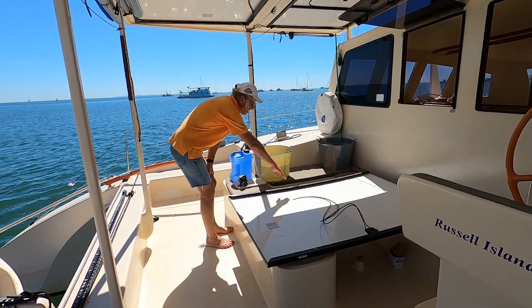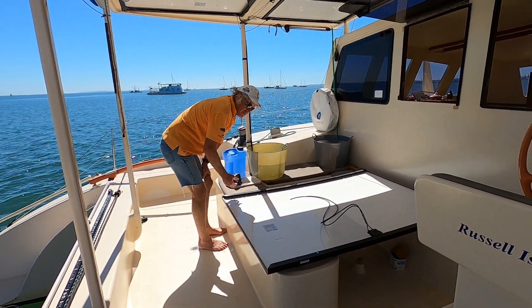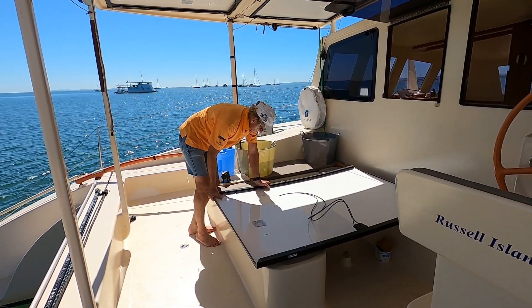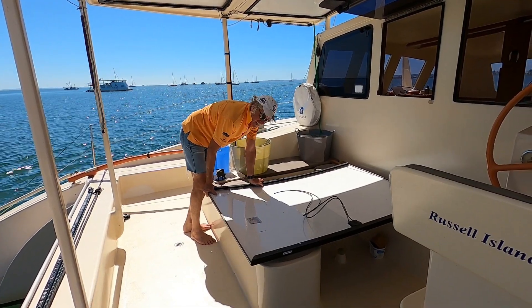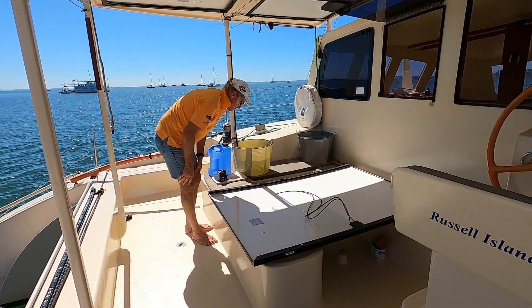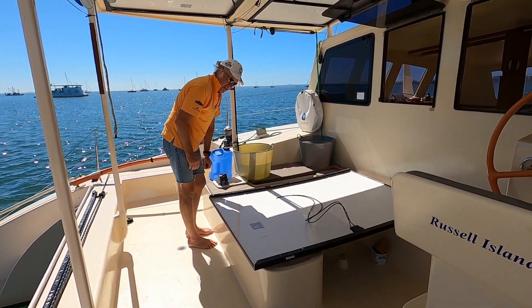I've cut the slits at regular intervals along the direction it's going to bend, and then I've got the aluminium and bent it — you can hear the aluminium sort of creaking when it gets that pre-bend into it.